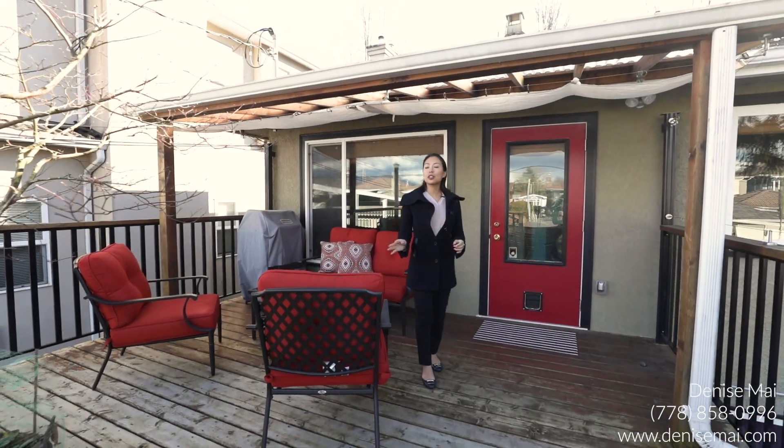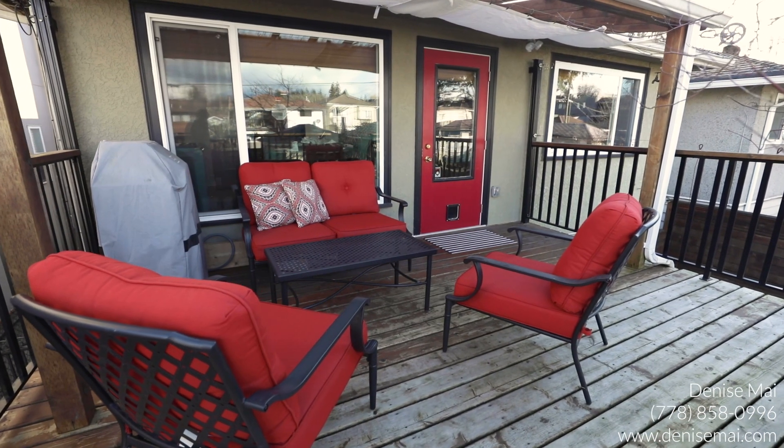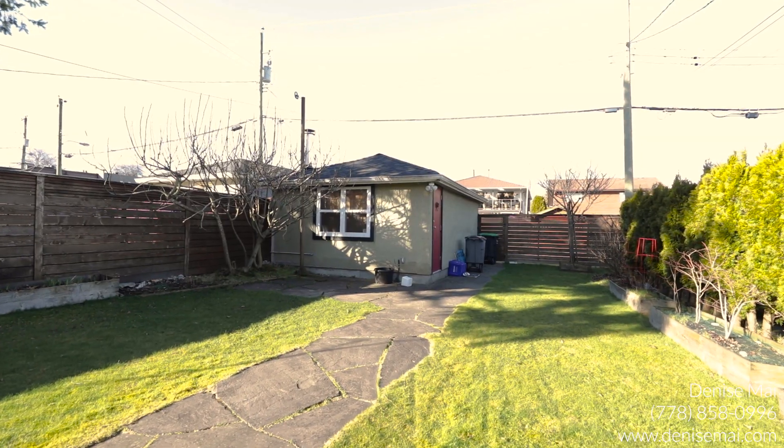Here is your large, beautiful deck — great for barbecues, having friends over, and gatherings. Imagine having a nice meal overlooking your beautiful backyard. You currently have a garage here which you can potentially build a laneway house on in the future, because you have your own back lane.